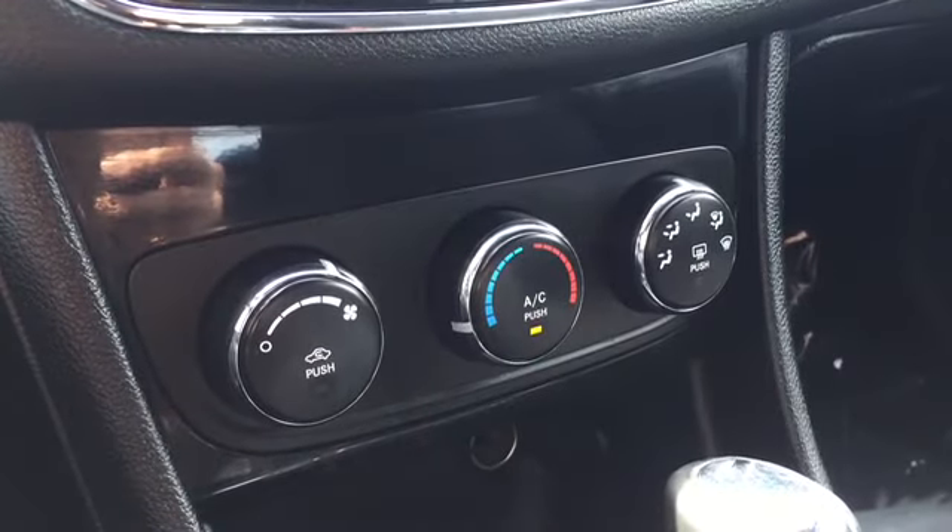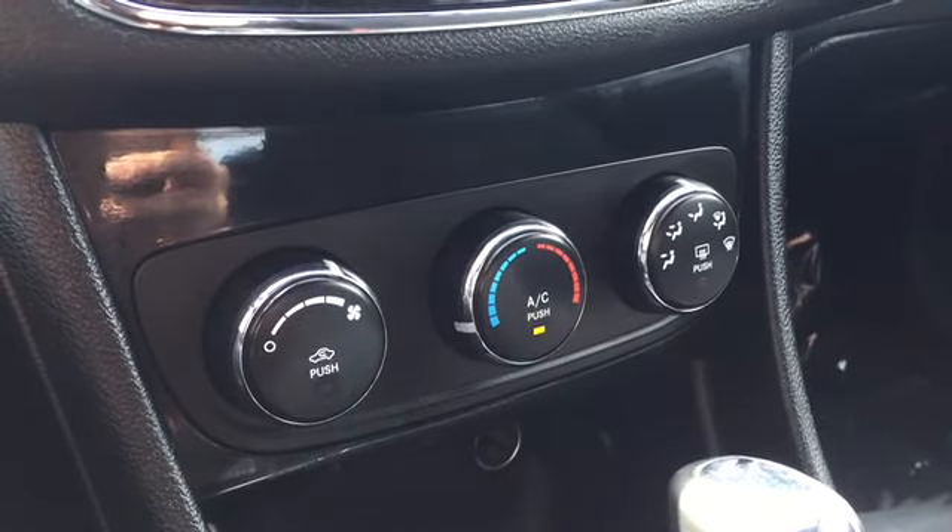Your climate controls sit below your entertainment features and include air conditioning and a back window defrost. The back bench has room for three to sit comfortably, and it's a split-folding bench covered in that same accented cloth upholstery to match your front seats.